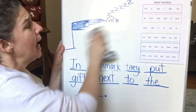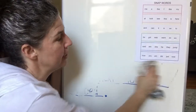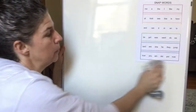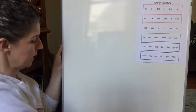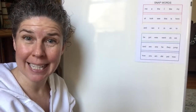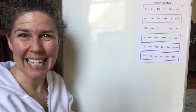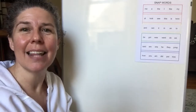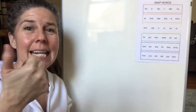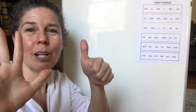As Mabel and I were reading on PebbleGo about birthdays and learning about how children around the world celebrate their birthdays, one thing that we learned was that kids in Japan get new clothes. That sounds so exciting! Let's say that sentence together and then draw our lines to show how many words. Kids in Japan get new clothes.